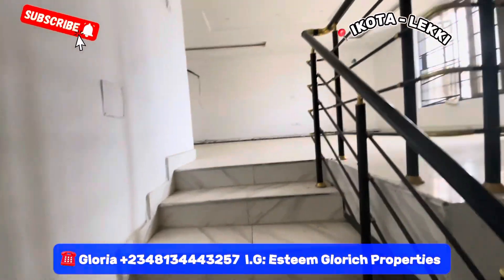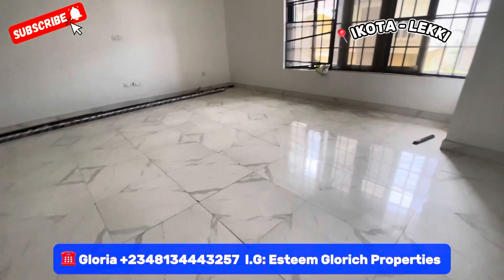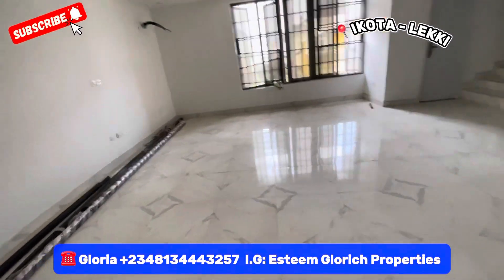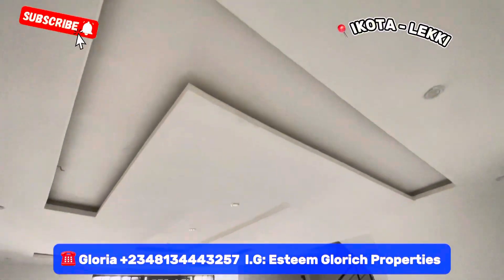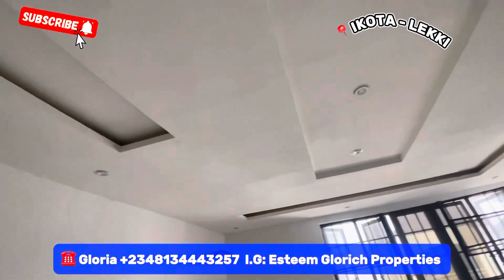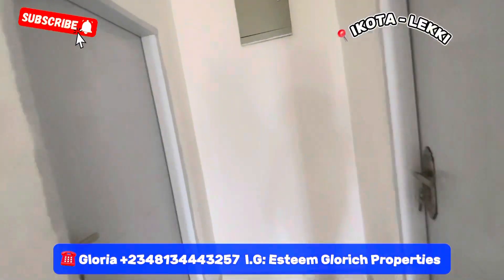Welcome to our sitting room. See how big this sitting room is — very, very big sitting room right here. See the pop ceiling and the lighting. Everything in this home is beautifully built. And here we have the kitchen and the guest room.